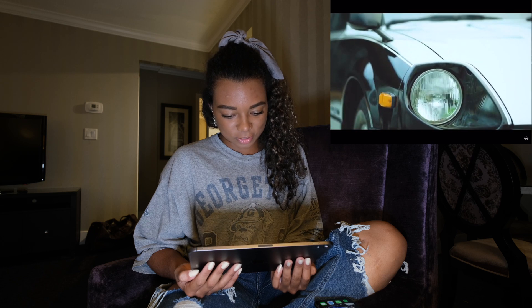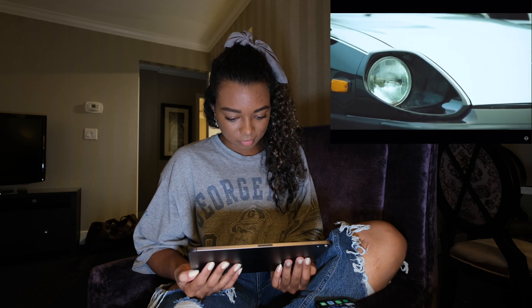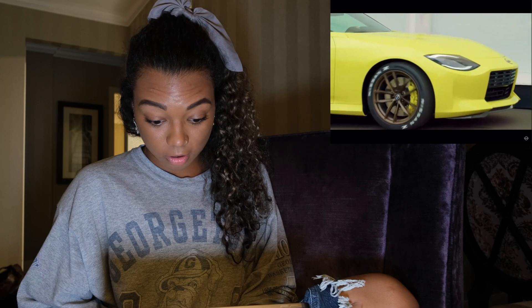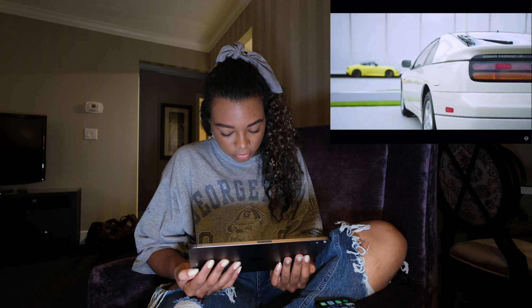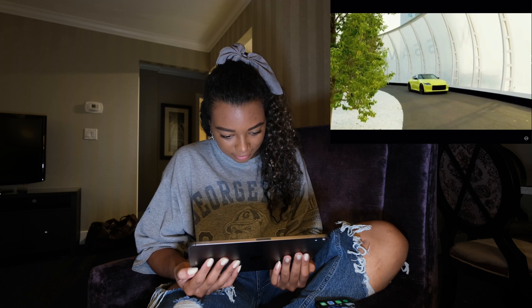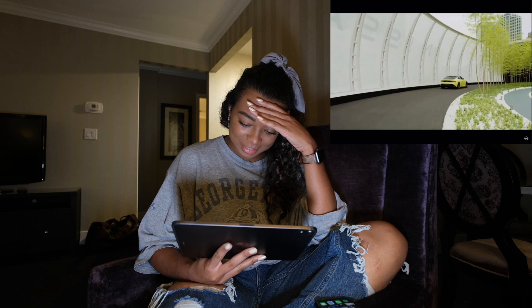Gas cap is still on the passenger side. Man, look at those brakes. Is the cluster digital now? Oh my god. Manual transmission.